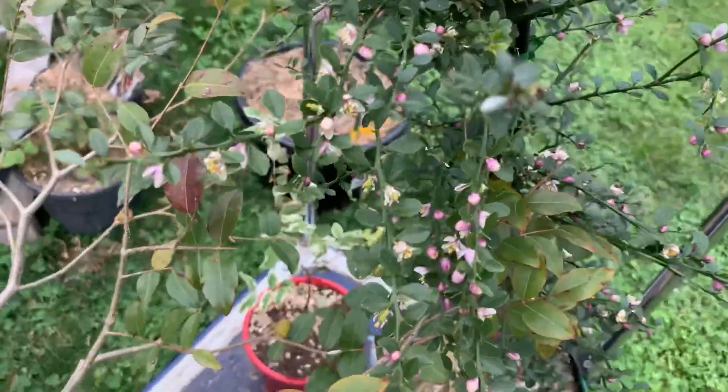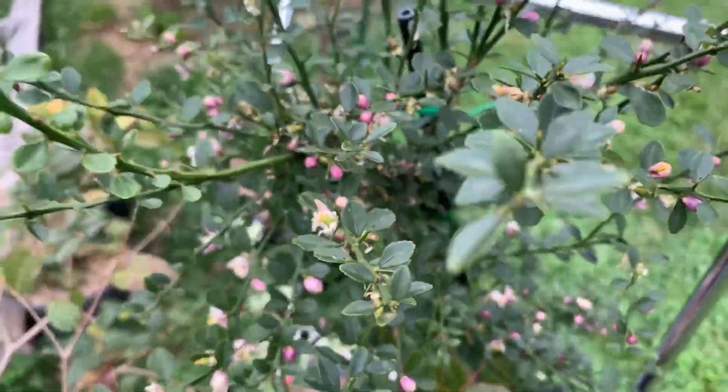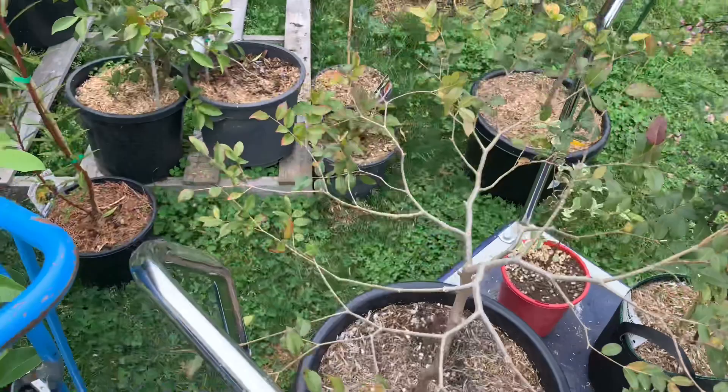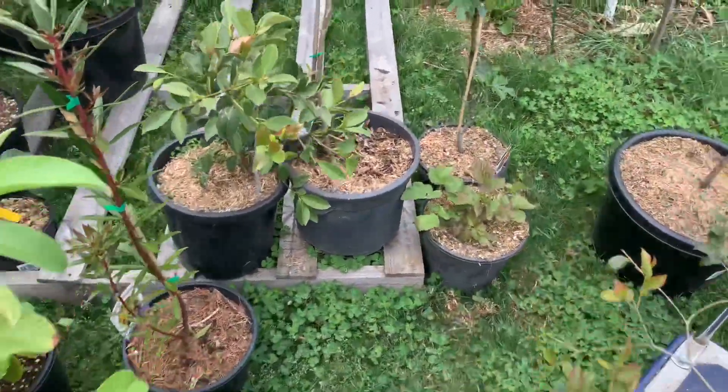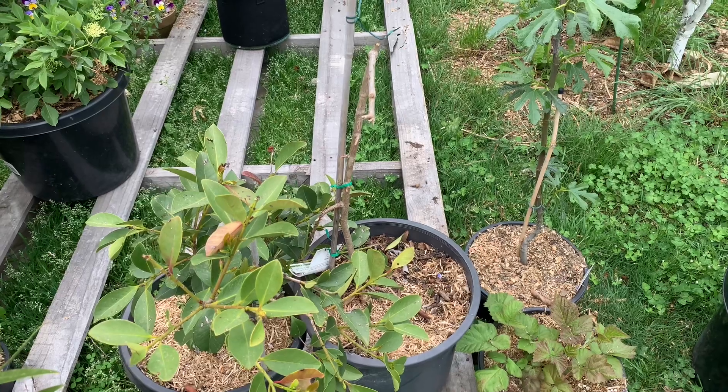Finger limes are all open with flowers and little fruitlets around. The bees have been really doing the job on that one, so I don't doubt it's been well pollinated.